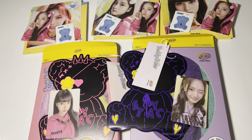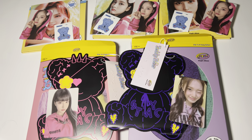Okay, that was my unboxing of Stacey's single album, Teddy Bear. Thank you for watching.